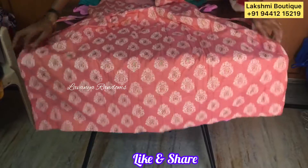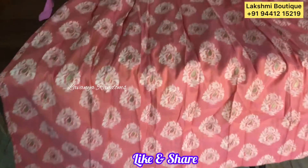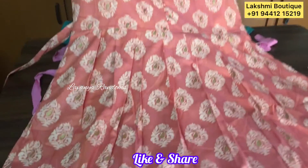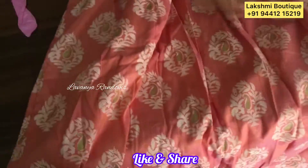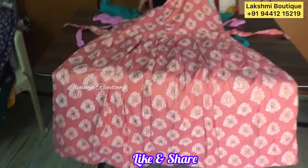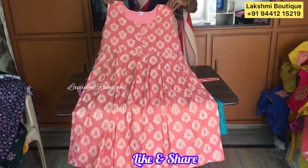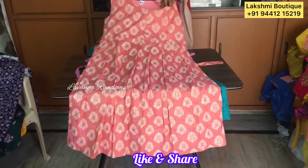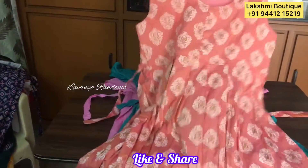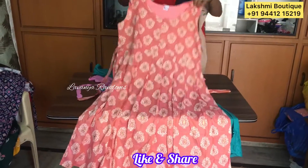This is also a print in blue color and green color. Chanderi type of cloth. We have potlip also. Hands on the inside. Same case — 450 plus shipping.